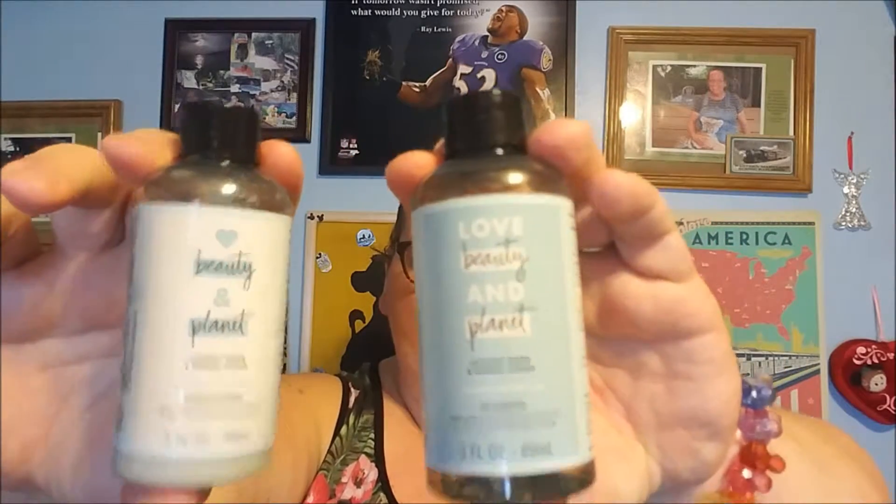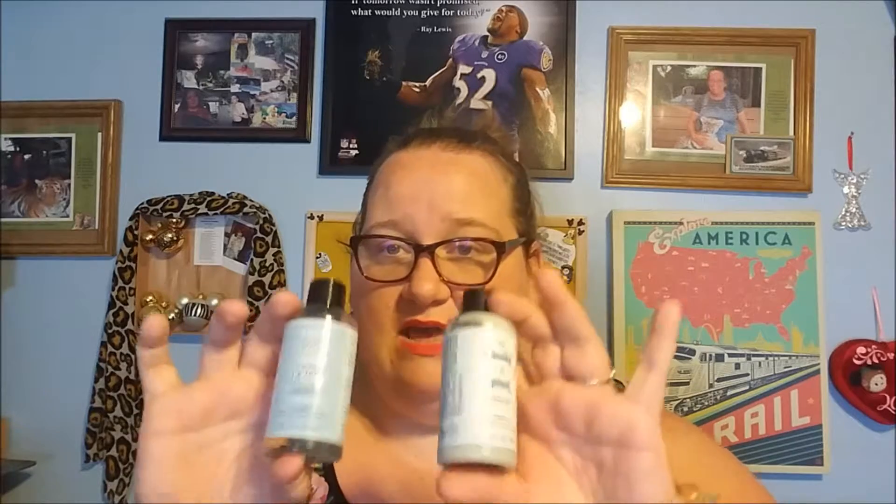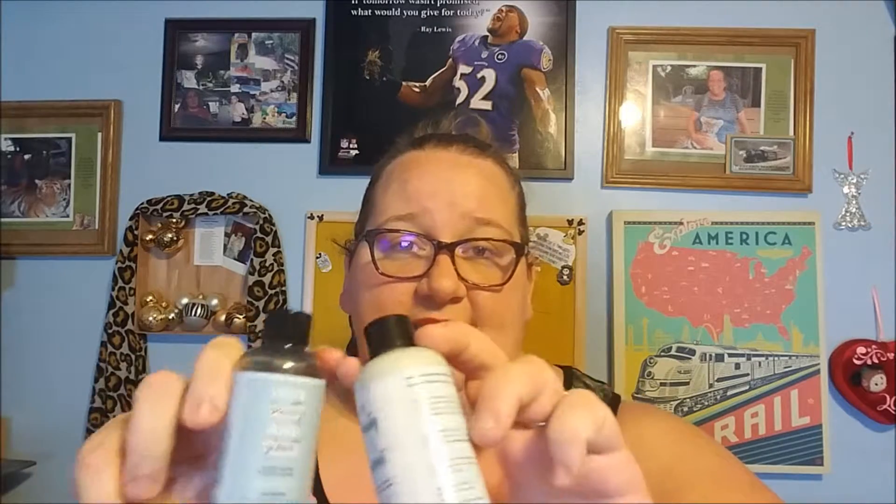The last two things I'm going to talk about together are this Love Beauty and Planet coconut water and mimosa shampoo and conditioner. I love this — absolutely love it. It's so amazing. I'm about halfway through and I'm already planning to go back to Target to find it. I love the way the shampoo makes my hair feel. It says on the bottle it's for volume and bounce, and it definitely delivered — there was noticeably more volume to my hair.